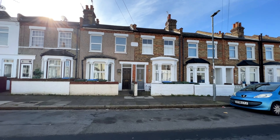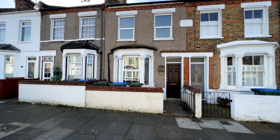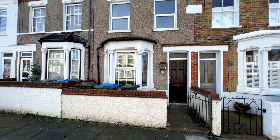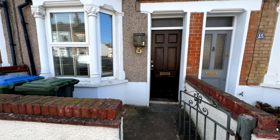Let's go inside and have a look. Bay-fronted, double glazed, incredibly clean and tidy inside, very well presented, and a really beautiful garden to the back as well. So let's go through the entrance door.